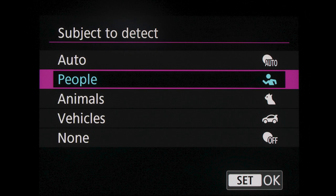Let's look at subject detection in a little more detail. First, to repeat, the user needs to prioritize AF on people, animals, or vehicles. The latest EOS R series models, beginning with the EOS R6 Mark II, add an auto option to let the camera decide whether to prioritize a detected person, animal, or vehicle.